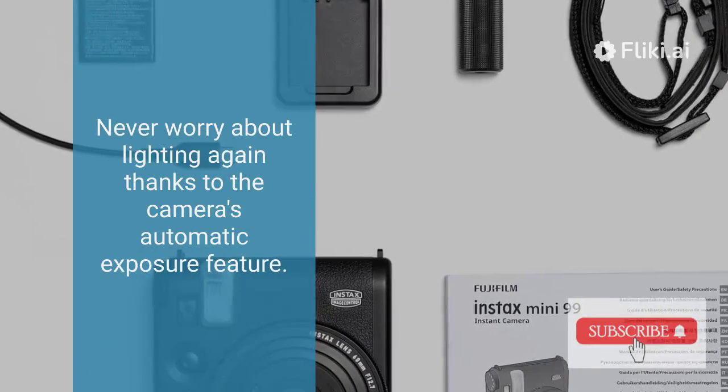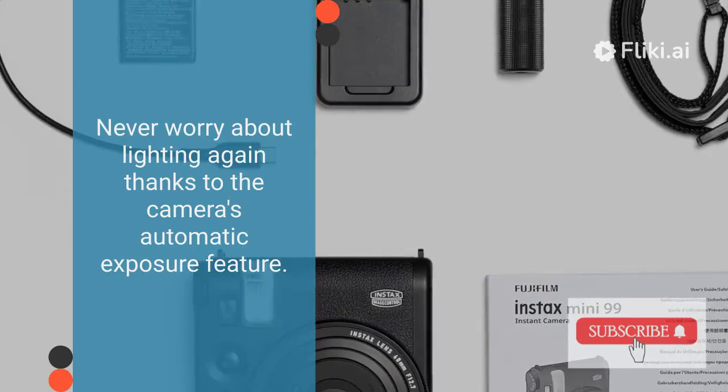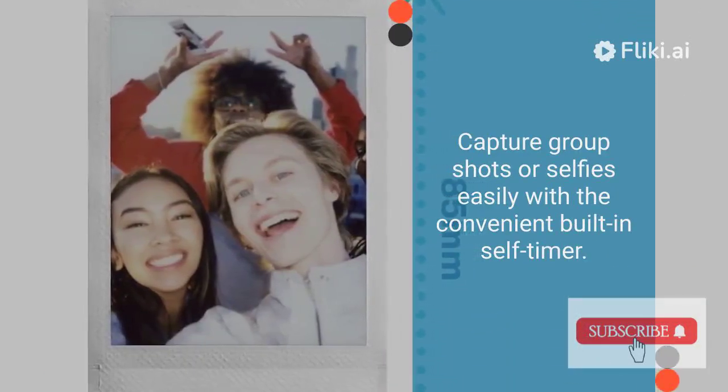Never worry about lighting again thanks to the camera's automatic exposure feature. Capture group shots or selfies easily with the convenient built-in self-timer.